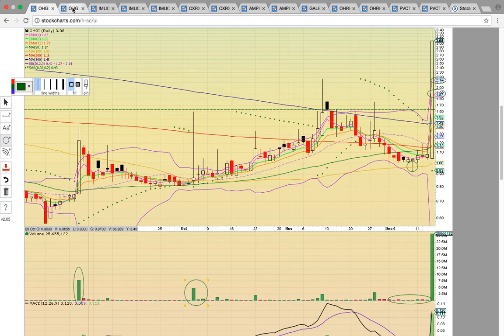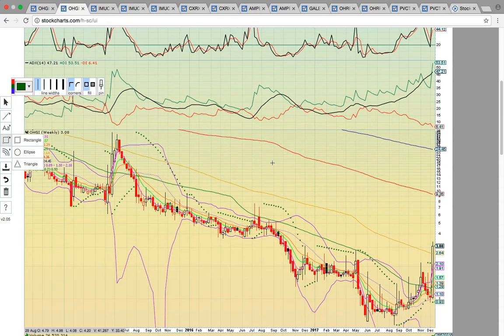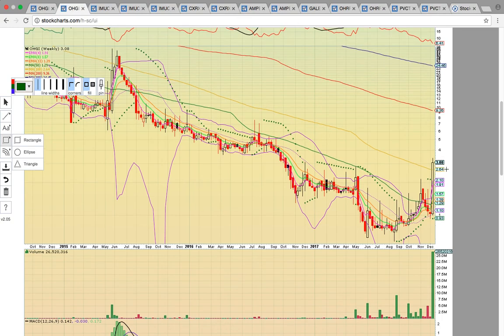Looking at the OHGI weekly chart, this is going to show you the key break this week above the 100-week moving average, currently at $2.64 — that's the gold line. That's the key level to hold tomorrow. You want to see the share price stay above that level. If it drops below $2.64, that's going to signal that level is turning into resistance. You want to see a close above that for the week, as this week's candle sets on the closing bell tomorrow.